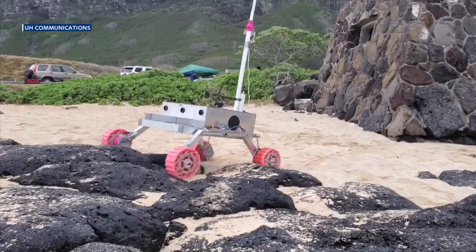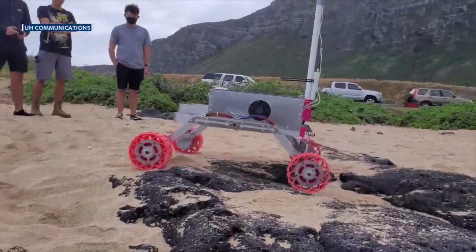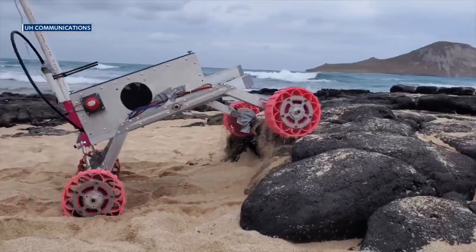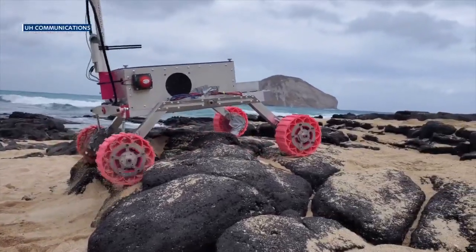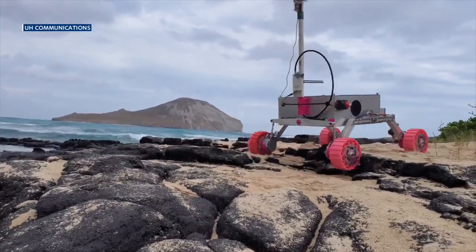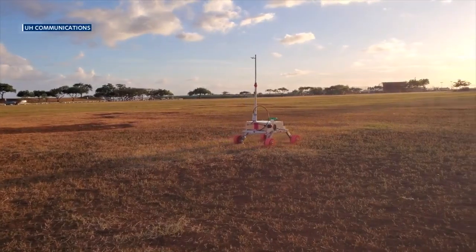The rover looks so cool — it really looks like it's roving. Micah hopes to take all this experience and use it in the workforce. When asked if he wants to work for NASA, the answer was: if that was possible, that would be great.